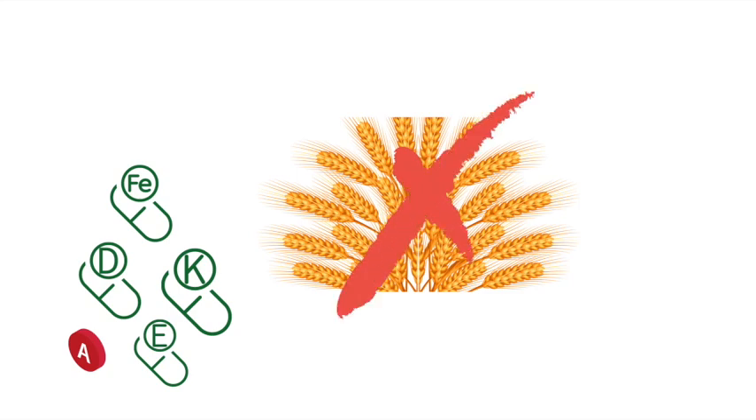Because celiac disease is a malabsorptive disorder, patients may be deficient in vitamins such as A, D, E, and K, so these must be supplemented.